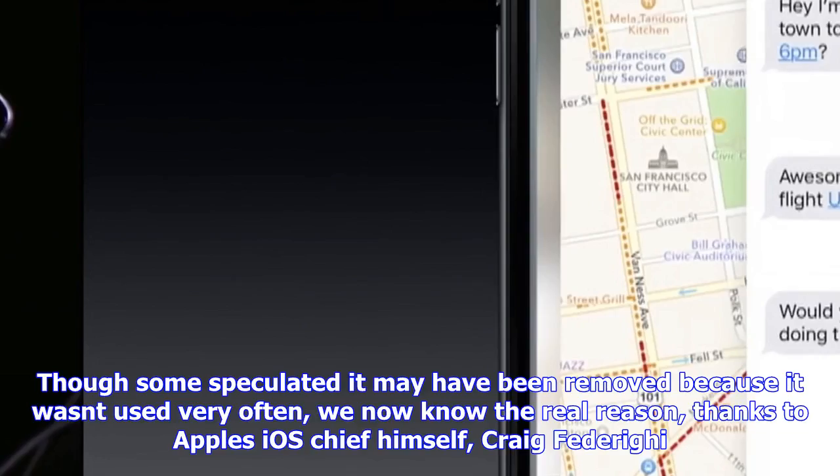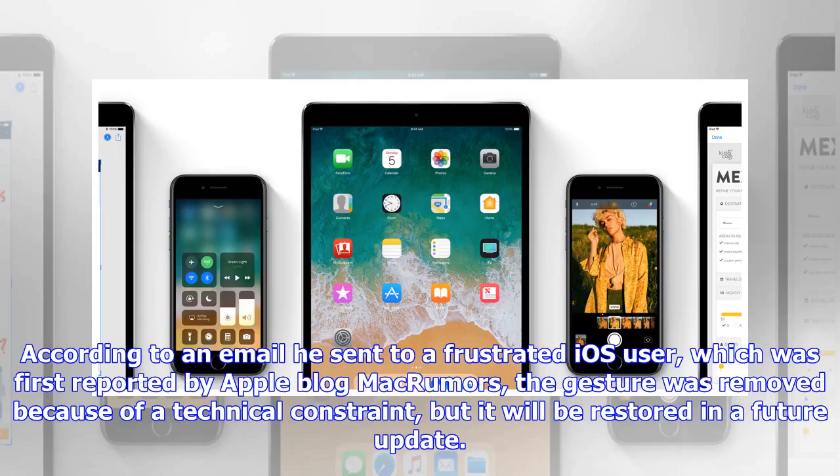Here's his response as reported by MacRumors: 'We regretfully had to temporarily drop support for this gesture due to a technical constraint. We will be bringing it back in an upcoming iOS 11.X update. Thanks and sorry for the inconvenience. Craig.' No word on exactly what the technical issue was or when that update will arrive, but it's definitely something we're waiting for.